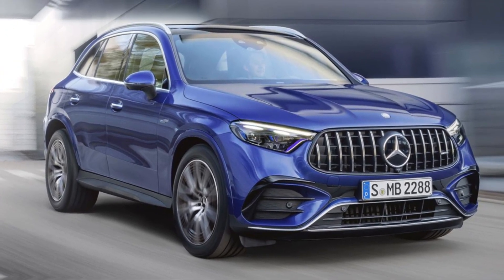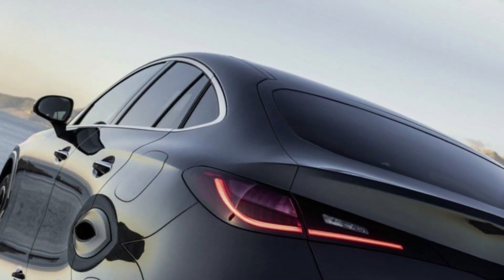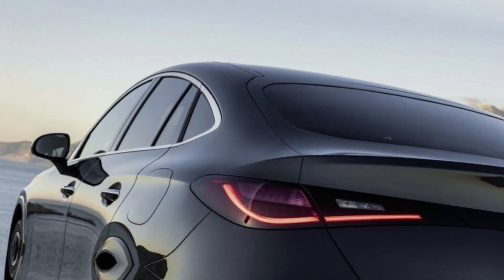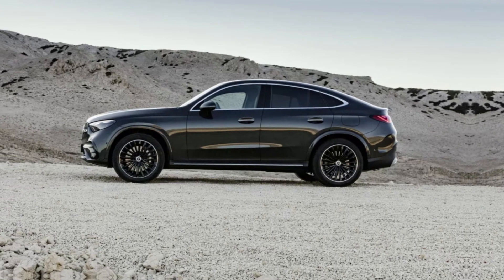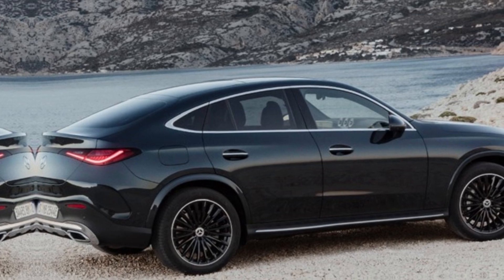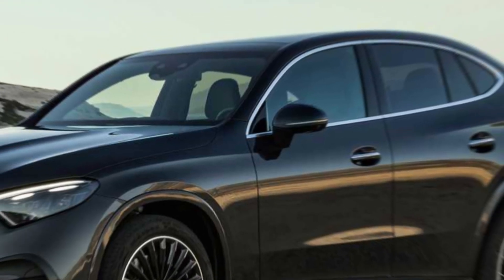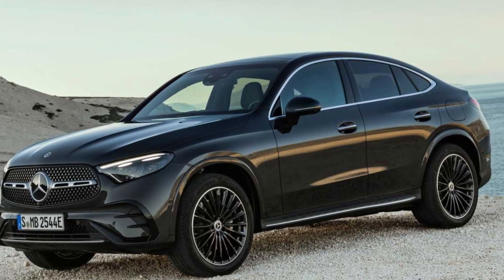The new GLC comes with a long list of standard safety features, including automatic emergency braking, lane departure warning, and blind spot monitoring. It also has an available driver assistance system that can help you stay in your lane, keep a safe distance from the car in front of you, and even park your car automatically.